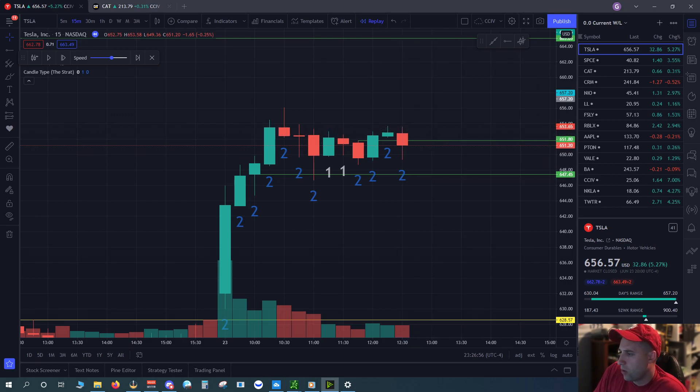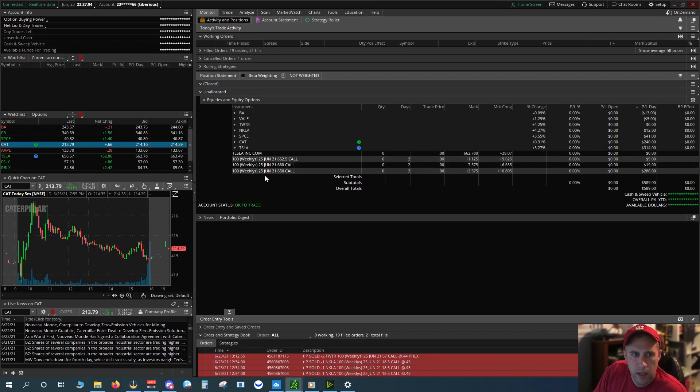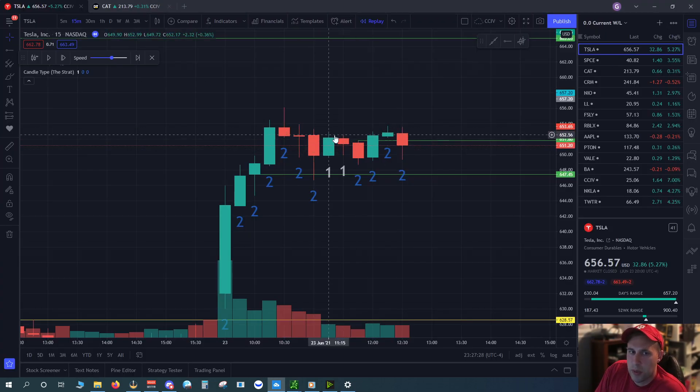So my overall P&L on Tesla: I did a 650, a 660 for $19, and also a 652.50. So I did $286, $19, and $9. I'm buying pretty close to out-of-the-money calls, but really close to range, so those calls are around $800 to $900 a piece. Once we start trading sideways it's too expensive to be playing at-the-money or near-the-money calls — so I'm done with Tesla for the day.